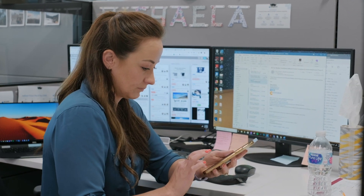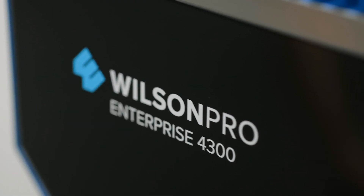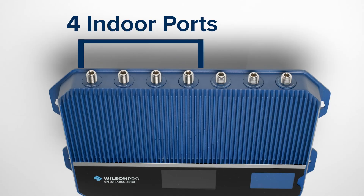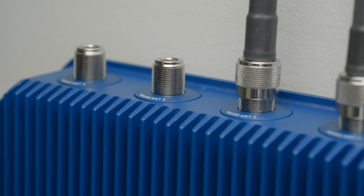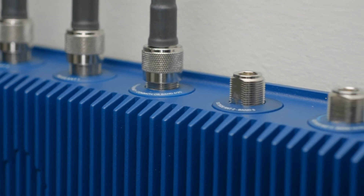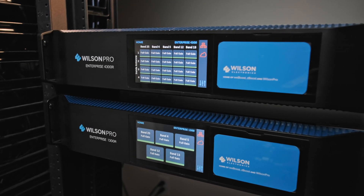Backed by up to 17 dBm in downlink output, the Enterprise 4300 is the most powerful cell signal amplifier in its price range, and the only one in its category to feature a total of four independently controlled indoor antenna ports. Each port is equipped with up to 17 dBm in downlink output of its own, maximizing the Enterprise 4300's ability to expand cell coverage.